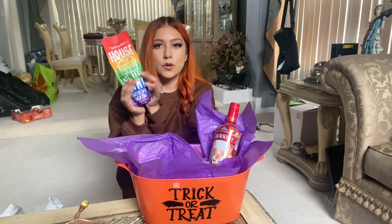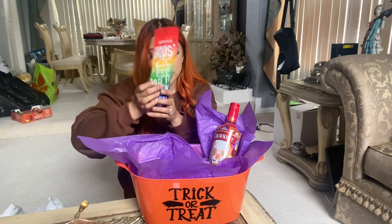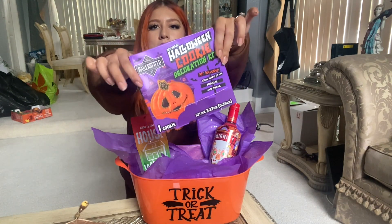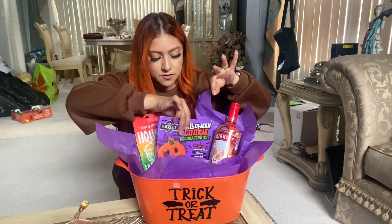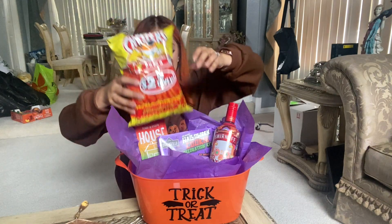I also got her this pouch wine thing — you freeze it, crunch it up and it's like a slushy. It is so good. I got this at Safeway, by the way. I'm going to go ahead and put this in here for her. I also got her some little cookies to decorate, so I'm going to put those back here.